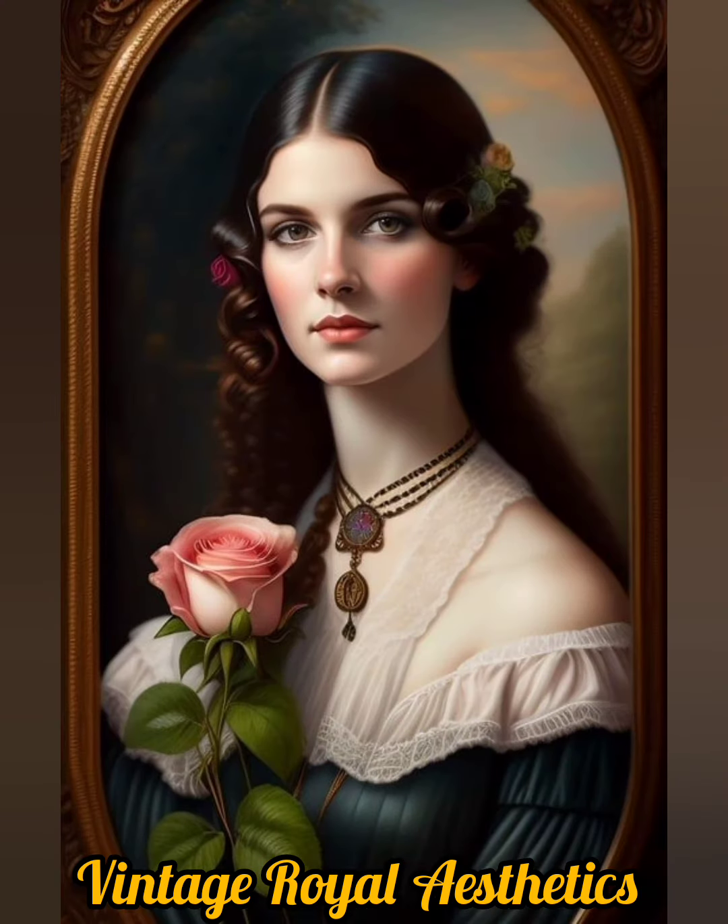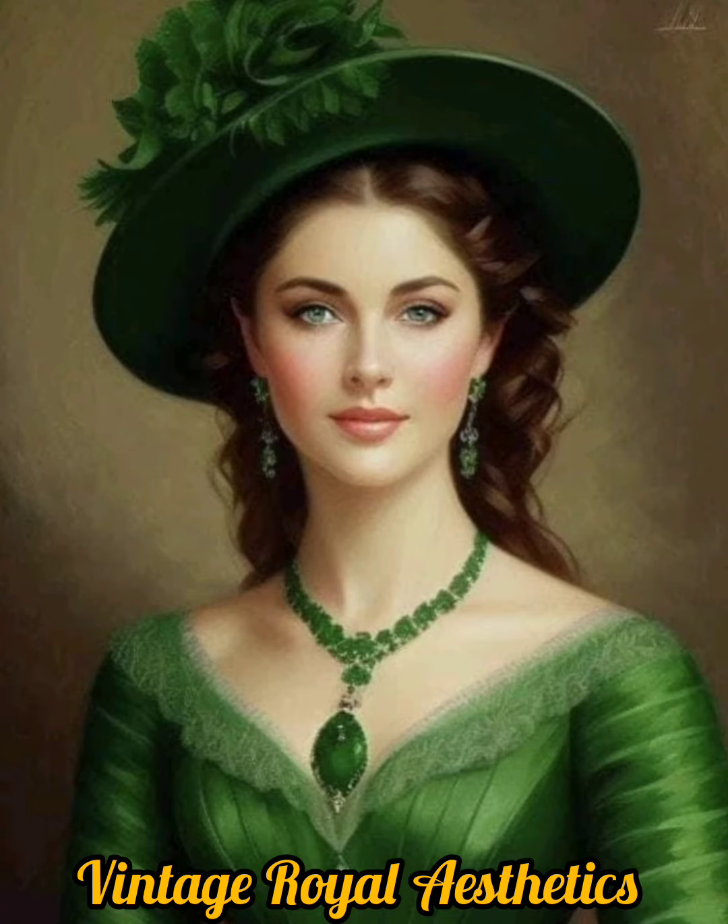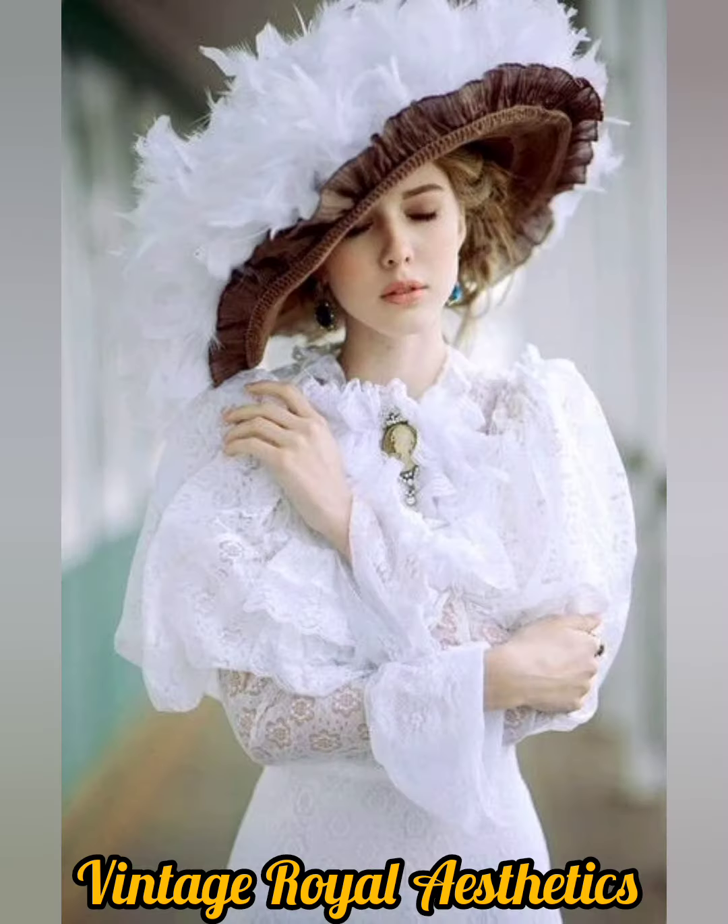The color palette of vintage royal outfits is often rich and vibrant. Ivory, blue, red, scarlet, emerald green, and purple are frequently used, evoking a sense of luxury and elegance. Pastel shades are also used in summer, especially in the Rococo period.